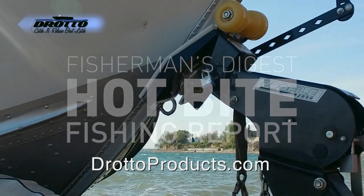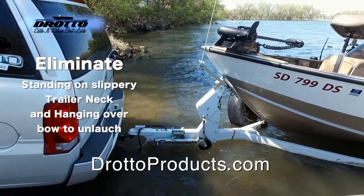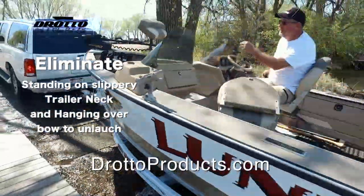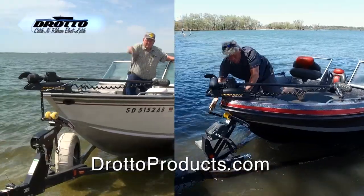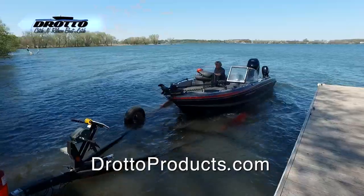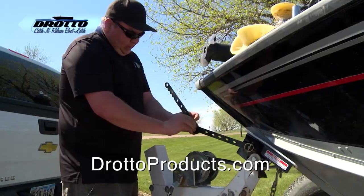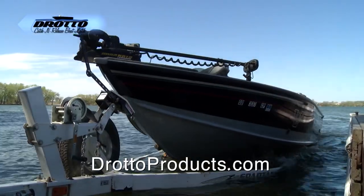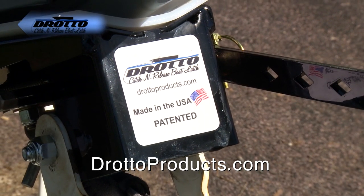Make loading and unloading your boat easy with the Dorado catch-and-release automatic boat latch. Simply drive on the trailer and the Dorado will automatically latch to your bow eye; a hard plastic liner protects your boat. For launching, back your boat in, pull the release lever, and away you go. Quick and easy to install, it works with most V-hull boats on roller or bunk trailers. Spend less time at the landing and more time fishing. The Dorado catch-and-release automatic boat latch — online at DoradoProducts.com.